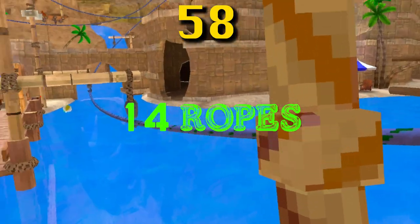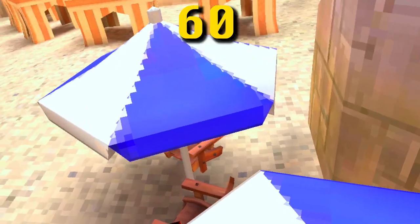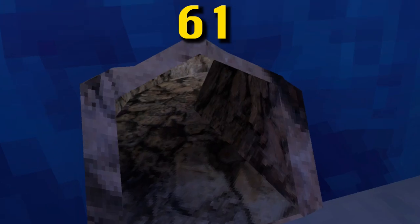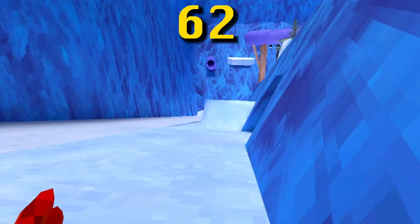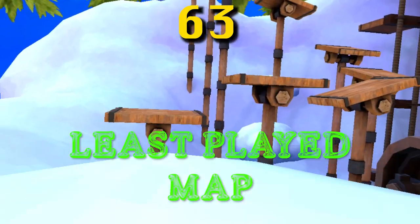The beach map has 14 ropes and 13 ziplines in it. There is no possible way to get out of the beach map. The beach map umbrellas are made of the same material as the clouds in the clouds map. You can bring snowballs from the Mountains map to any other map. Mountains was the first map not directly accessible through the stump; Clouds was the second.